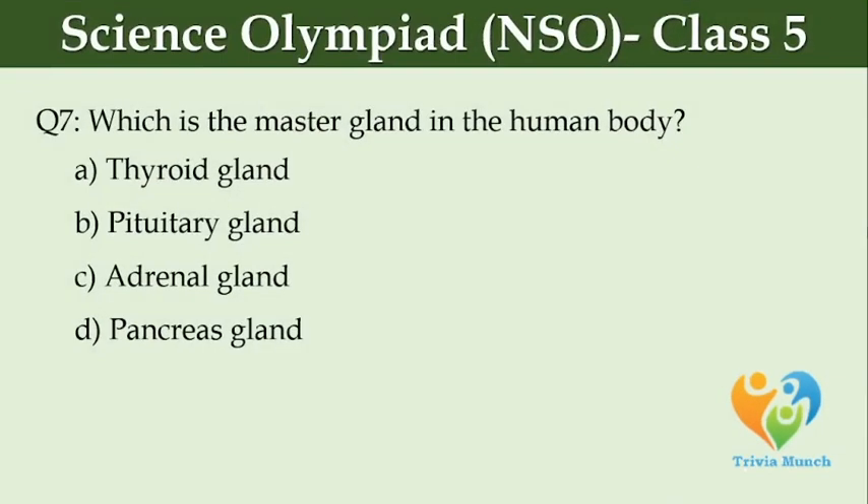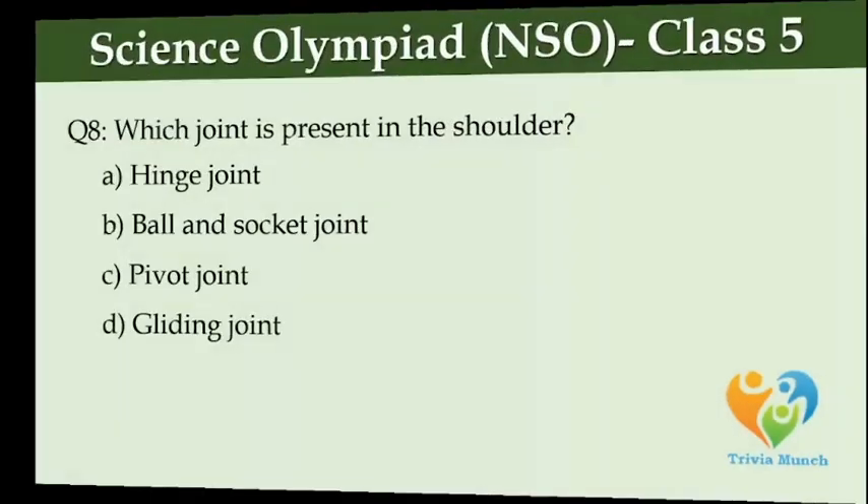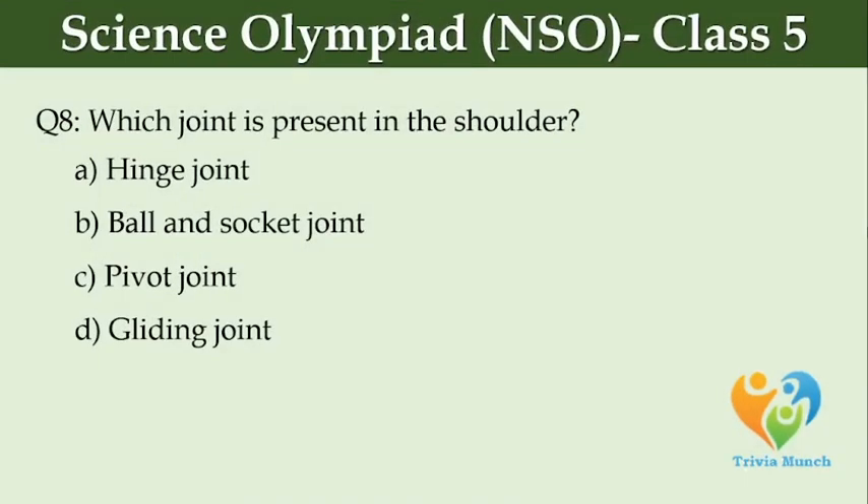Which is the master gland in the human body? Option A, Thyroid gland. Option B, Pituitary gland. Option C, Adrenal gland. Option D, Pancreas. Which joint is present in the shoulder? Option A, Hinge joint. Option B, Ball and socket joint. Option C, Pivot joint. Option D, Gliding joint.